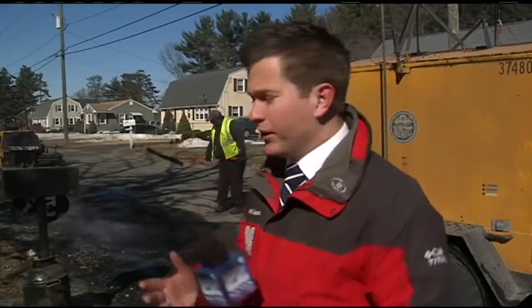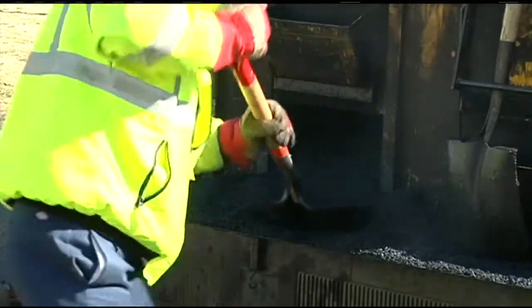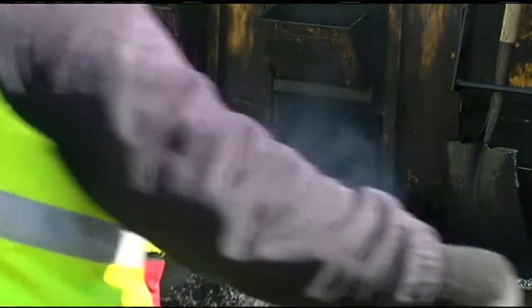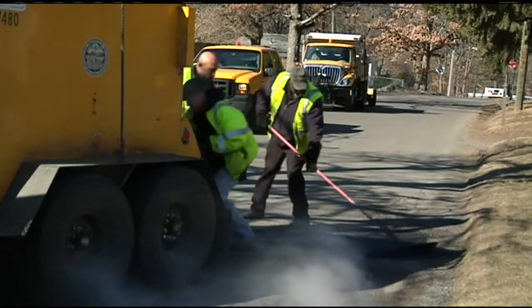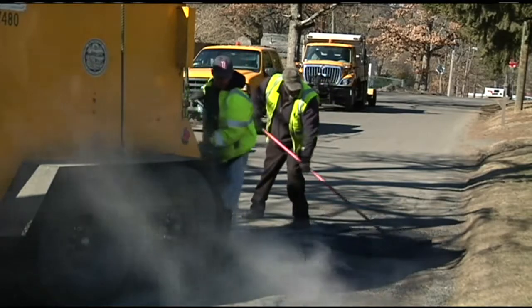When it comes to fixing potholes, this hot patch material is ideal because it lasts the longest. However, you cannot make it year-round. Palmer Paving Company in Springfield just started making it Tuesday. Hot Patch is real asphalt, the same material as the road surface, but it's been too cold to make it until now.